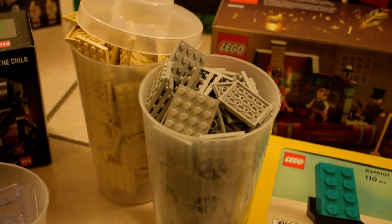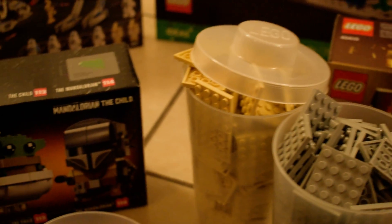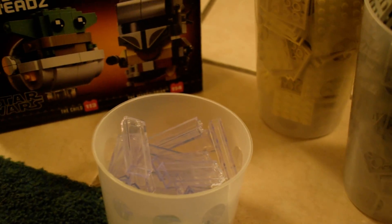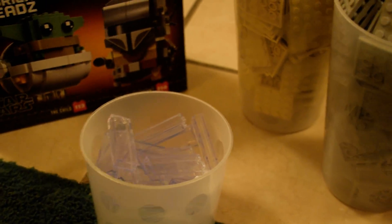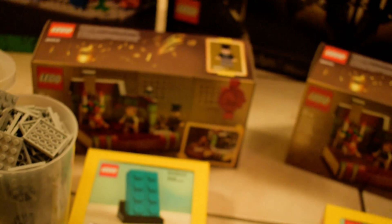And then I got some four by four tiles and some of these one by two clears, because these are really good for skyscrapers or making stuff float in the air or fly. And that was one transaction.